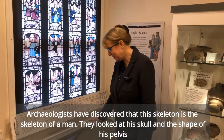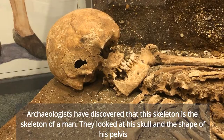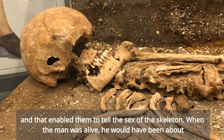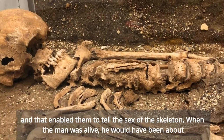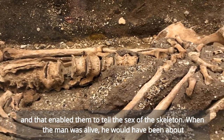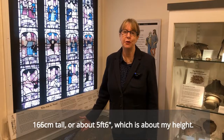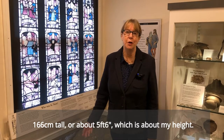Archaeologists have discovered that this skeleton is the skeleton of a man. They looked at his skull and the shape of his pelvis, and that enabled them to tell the sex of the skeleton. When the man was alive, he would have been about 166 centimetres tall, or about 5 foot 6, which is about my height.